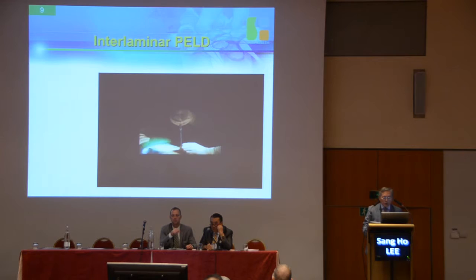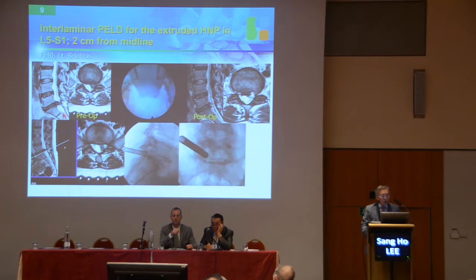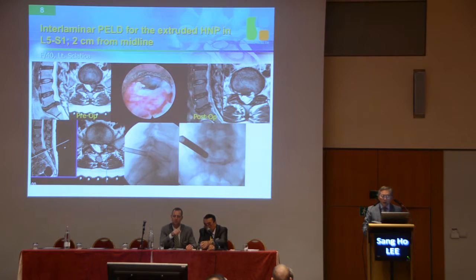You can see the patient in prone position. You can serially insert the cannula, and you can remove the fragment without injuring the annulus. On postoperative MRI, this is just intra-annular herniotomy — we never invade intradiscal tissue. So this is not discectomy. We preserve the disc totally and just remove the fragment. That is a very important message.